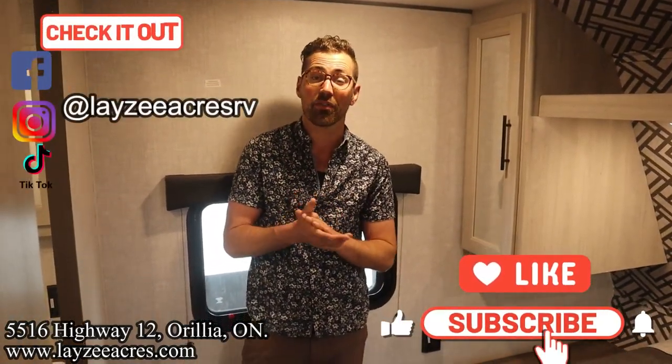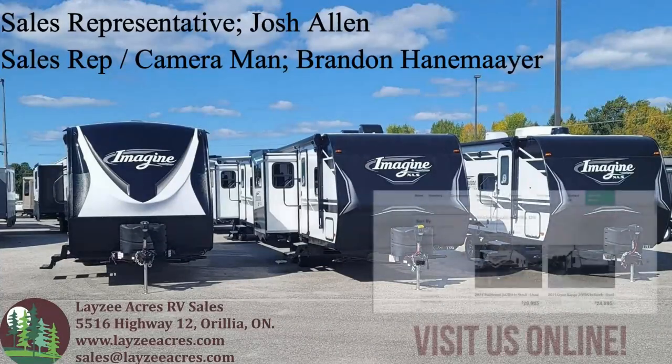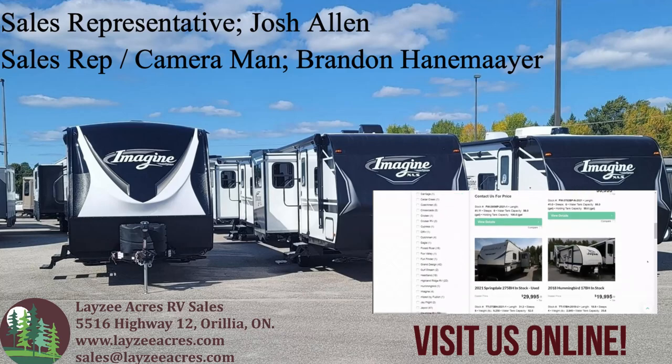That's the video folks. Hit the like button, hit the subscribe button, hit us up on Instagram, Facebook, and TikTok. Leave us a comment down below and have yourself a good day.